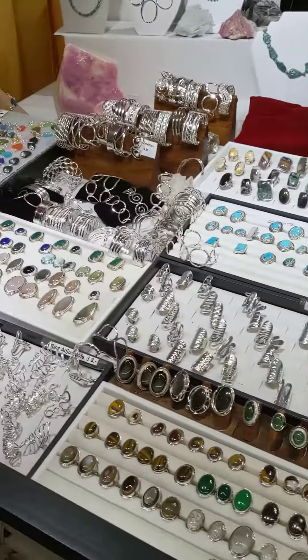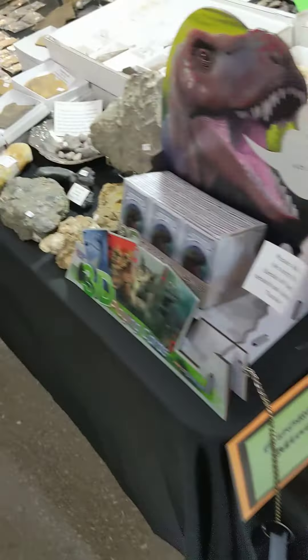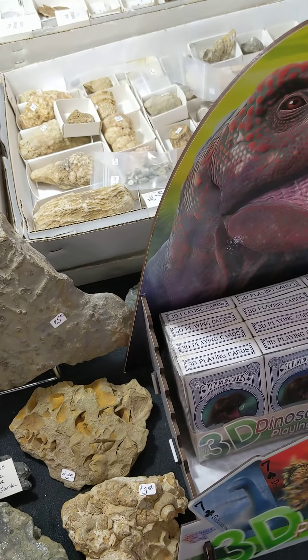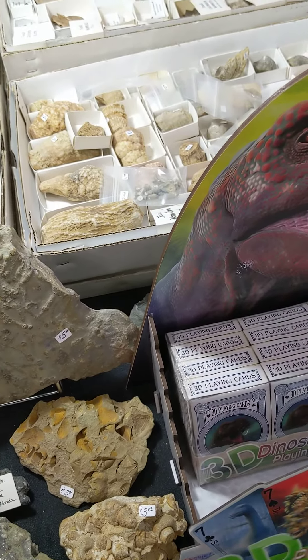There's still so much to see, so much to see, so much to do. That is so cool — holographic playing cards? No way!